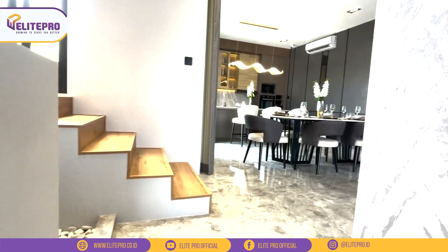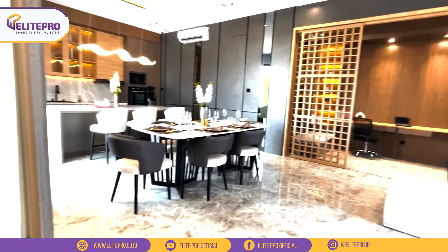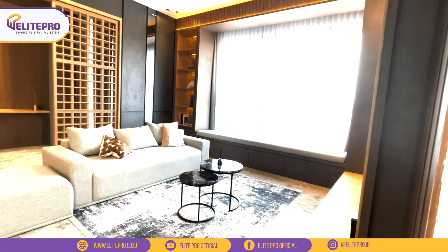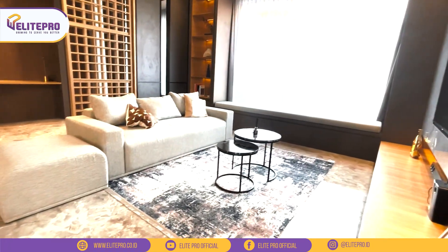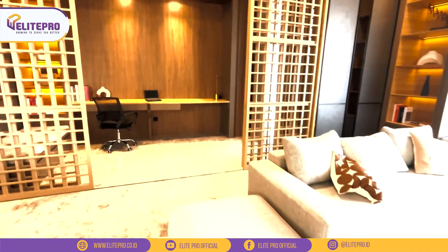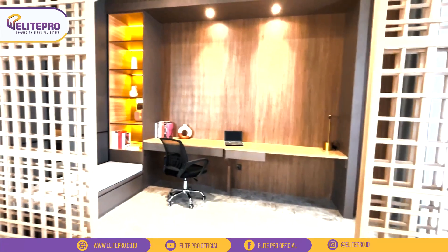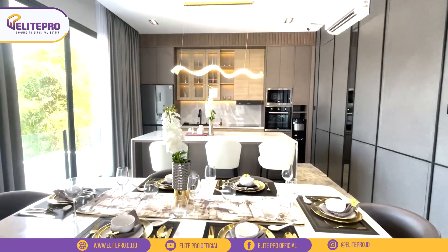Selanjutnya kita mau lihat lantai 2-nya. Menarik banget ya ruangannya karena full tanpa sekat sama sekali, jadi kelihatan luas dan lebar banget area lantai 2. Di sebelah kanan ada space untuk ruang keluarga yang cukup luas dan nyaman. Di belakangnya juga ada multi-purpose area. Ini bisa kamu gunakan sebagai tempat kerja, tempat main game, tempat hobi, ataupun tempat area bermain anak. Tapi untuk sekat yang ada di rumah contoh ini nanti belum dapet ya, jadi kalau mau disekatin bisa bikin sekat sendiri.